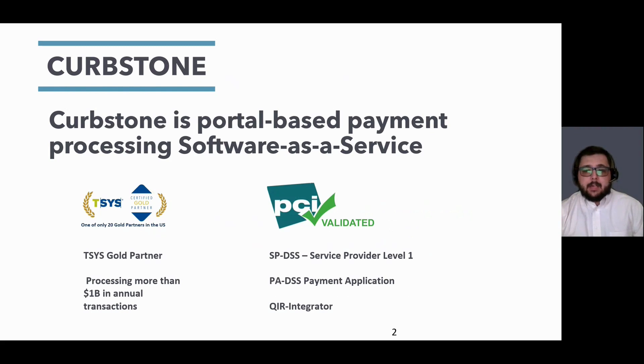Curbstone is PCI validated as a service provider level one. This is the highest certification that you can achieve, which is the same certification that companies like PayPal and Authorize.net hold. We are also a PA DSS-certified payment application, and all of our customer-facing employees are PCI-qualified integrators and resellers. We are one of 20 gold partners in the U.S. processing over a billion dollars annually.